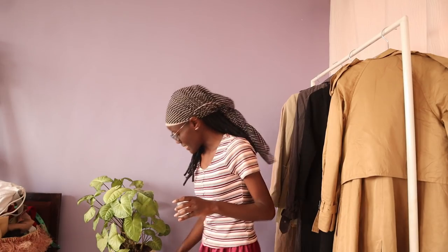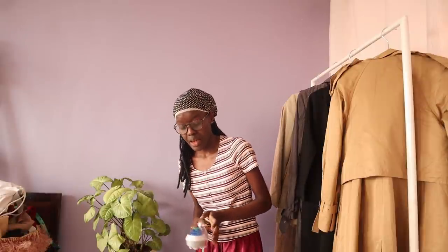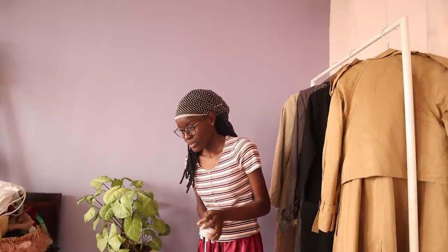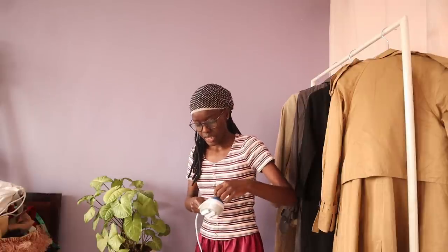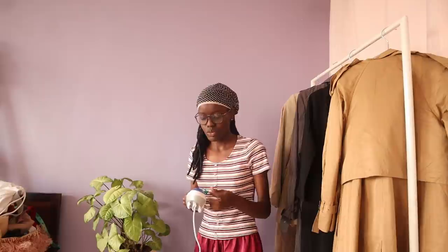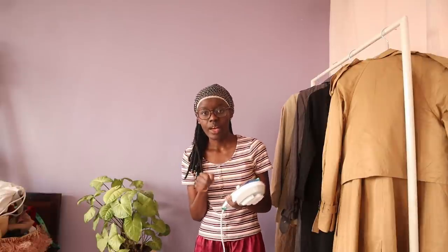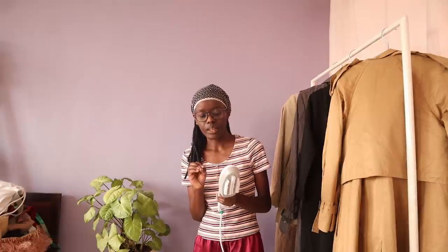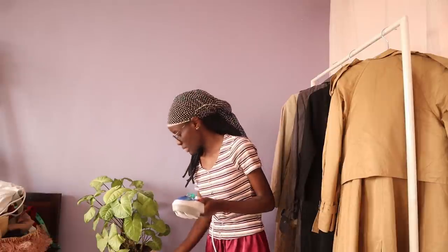Hi guys, it's the next day. We were supposed to steam the clothes yesterday, but I wasn't able to. What happened yesterday? I had a delay — I had a delivery to make. Anyway, we're going to shoot the looks today. I wanted to show you how the steamer works — kind of a review of the steamer that I got.